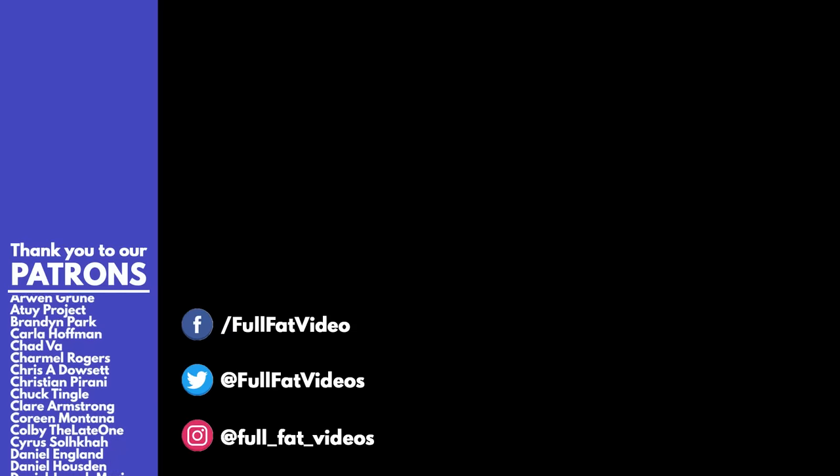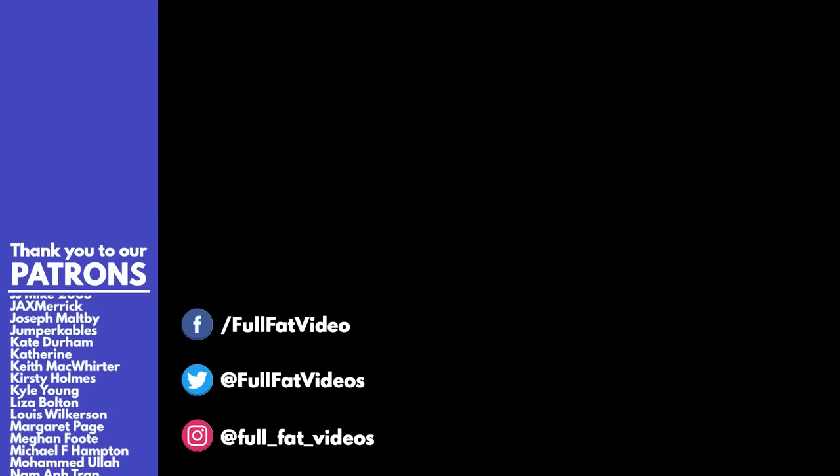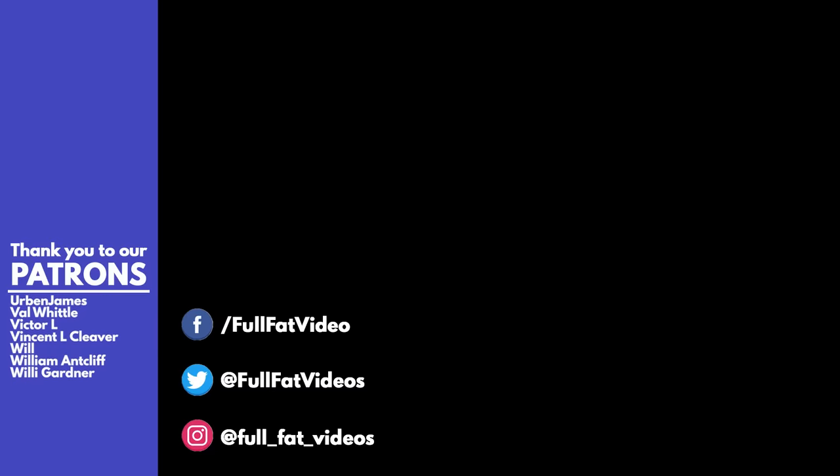A big thank you to my Full Fat tier patrons, Dr. Chike and Nathan Shaw. If you'd like to donate, find me at patreon.com/fullfatvideos. You can also find me on Instagram at full_fat_videos and on Twitter at @fullfatvideos.